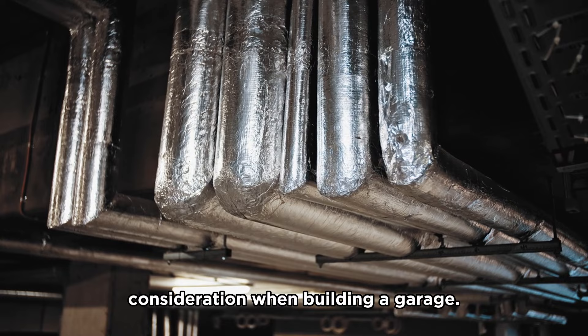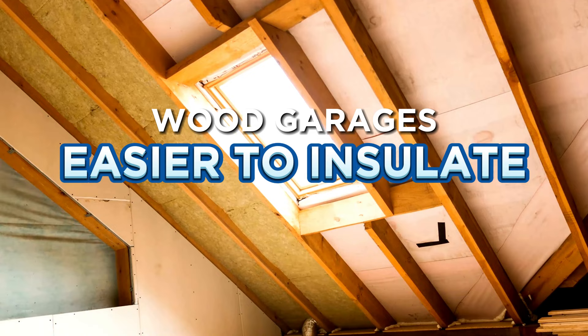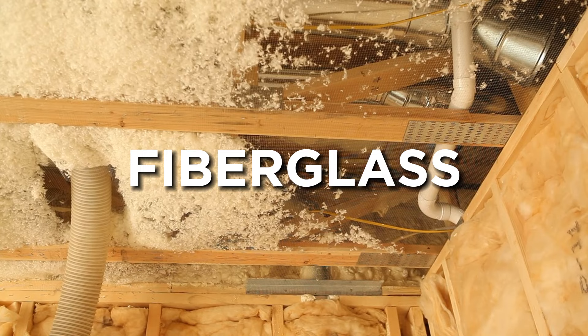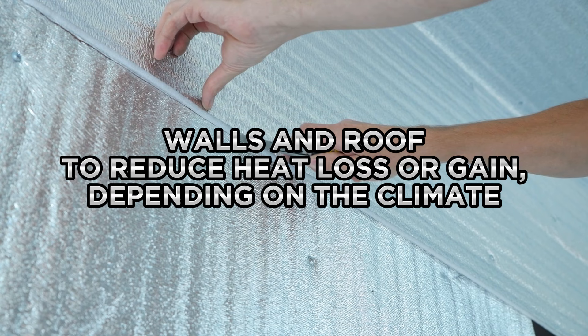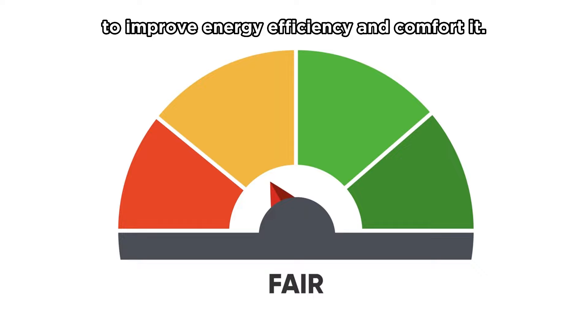Number five, insulation. Insulation is an important consideration when building a garage. A well-insulated garage can make it more comfortable to work in and can also help reduce heating and cooling costs. Wood garages are somewhat easier to insulate than metal garages, as wood is a natural insulator. However, there are also a number of options for insulating a metal building. Insulation materials such as fiberglass, spray foam, or reflective foil can be added to the walls and roof to reduce heat loss or gain, depending on the climate. If you plan on converting a garage into an extra room that people will frequent, then insulation should be considered to improve energy efficiency and comfort.